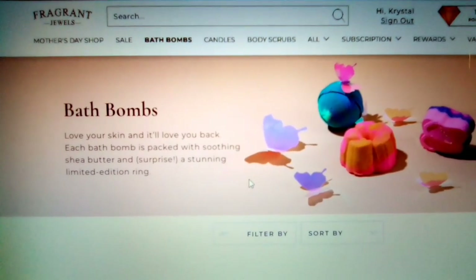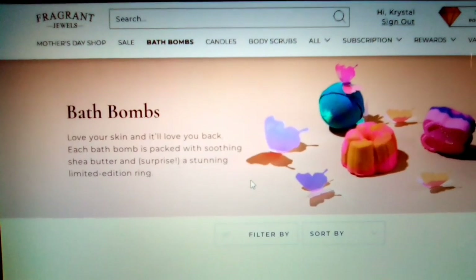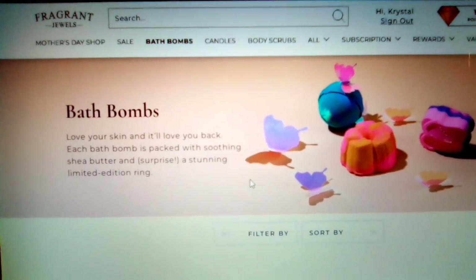Hi everyone, welcome to my channel. I am Crystal the Yarny Chicken and Crazy Cat Lady.